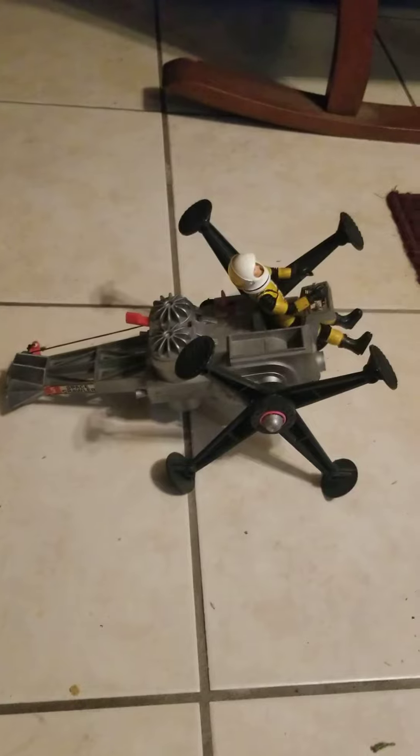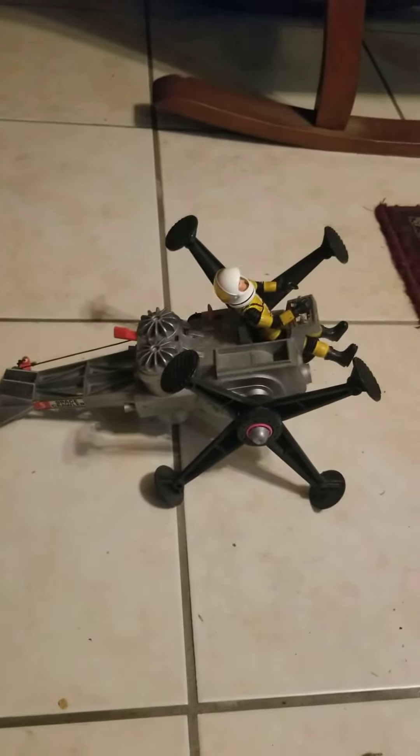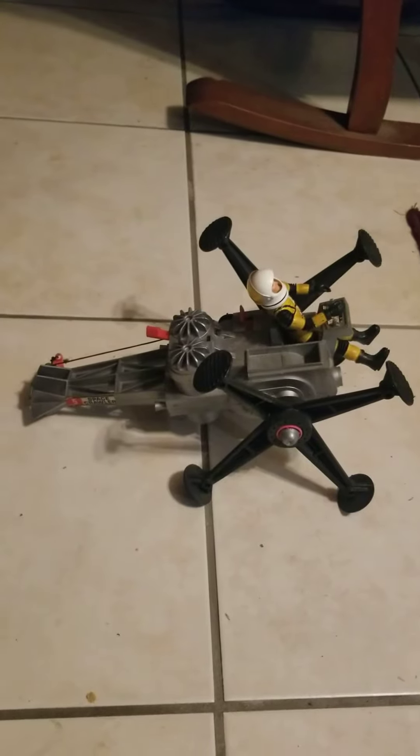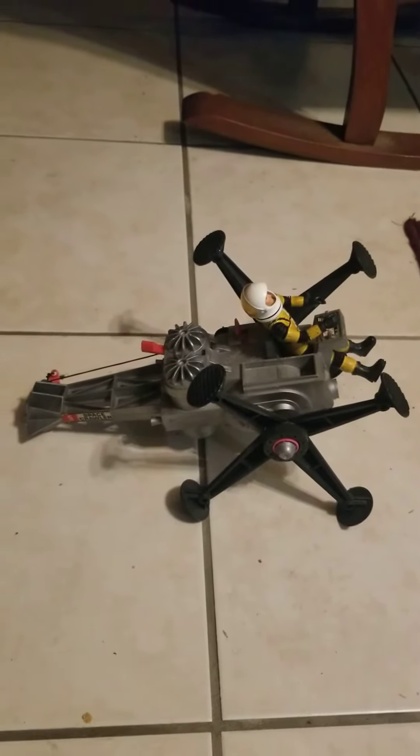This is an estate sale find that I purchased a few weeks ago. The K&DA estate sale said that all of the mom saved the kids' toys up in the attic, and that's why a lot of the things were melted.